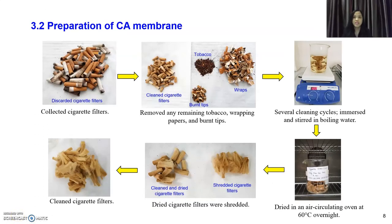This is the preparation of the CA membrane. First, I collected the cigarette filters, then physically cleaned them by removing tobacco, wrapping papers, and burnt tape to get clean cigarette filters. Then I cleaned the filters by putting them in boiling water and stirring through several cleaning cycles. After that, I dried them in an air-circulating oven at 60 degrees Celsius overnight to remove any moisture content. Finally, the dried cigarette filters were shredded into smaller form in order to stir better and mix well with the solvent.